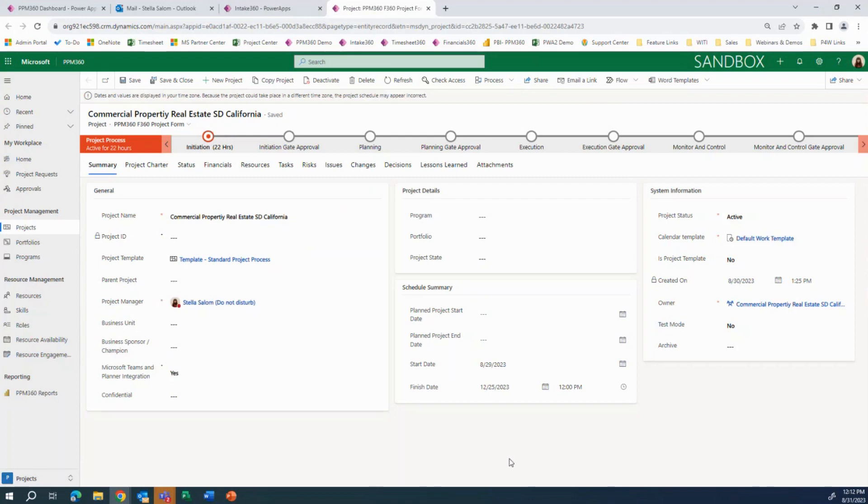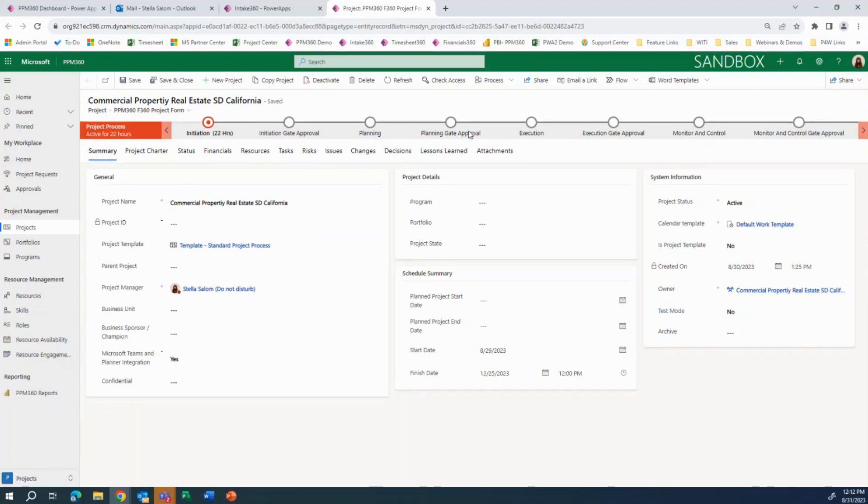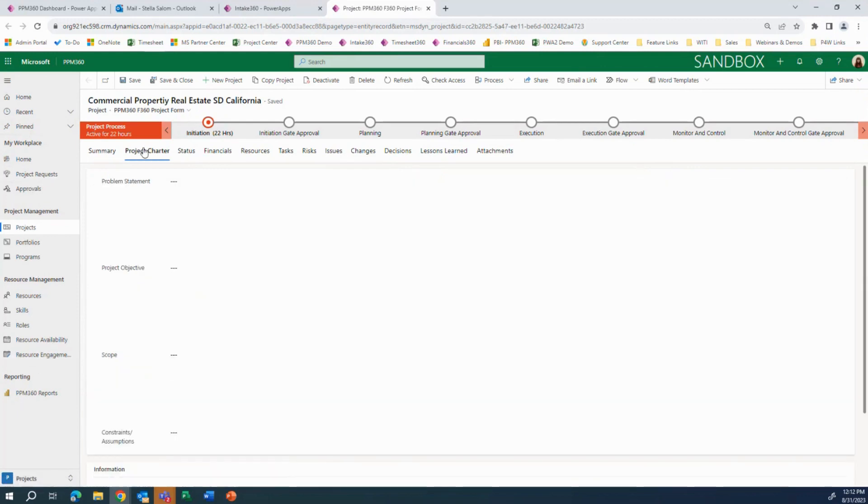If we click on this link, it directs us to PPM 360 in a browser, and we can get an idea of what the project looks like in the tool. As you can see, we have multiple options on the side and multiple tabs for our project with information.